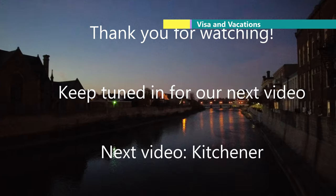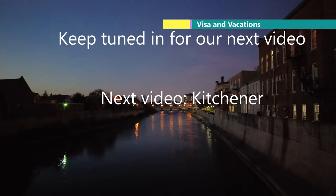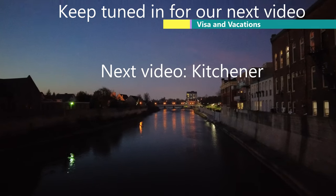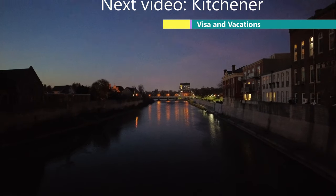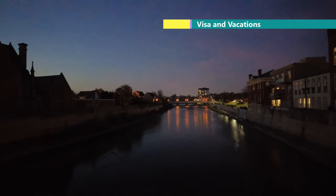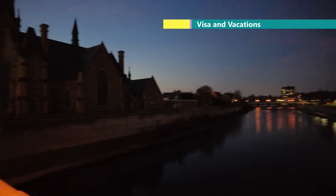I hope you all liked my video. Please subscribe to our channel and like the video. If you have any feedback or questions, you can leave them in the comment section. We will see you soon. Thank you very much, take care.